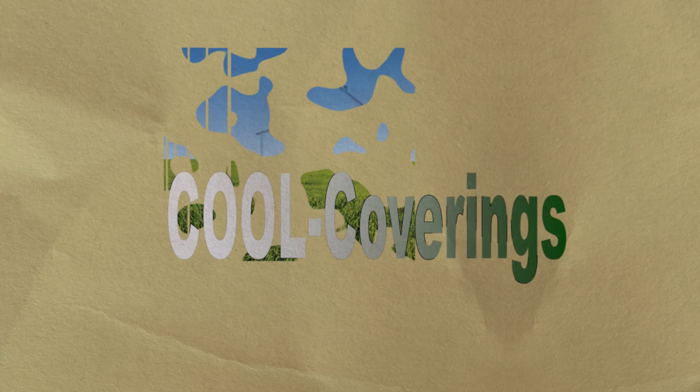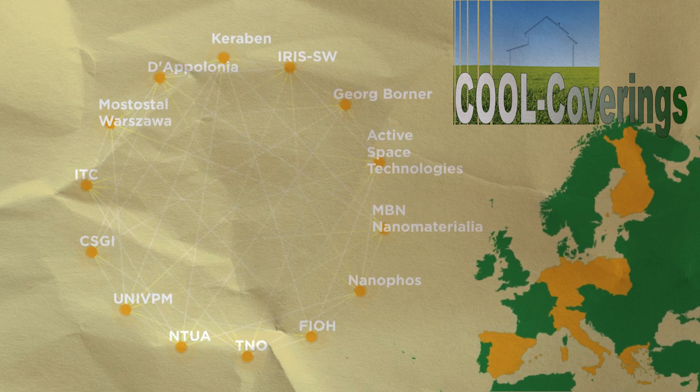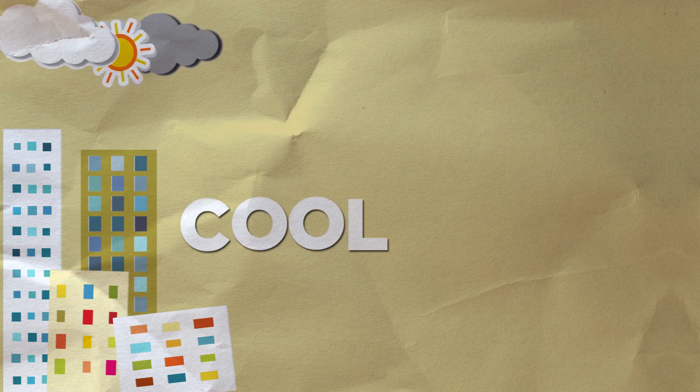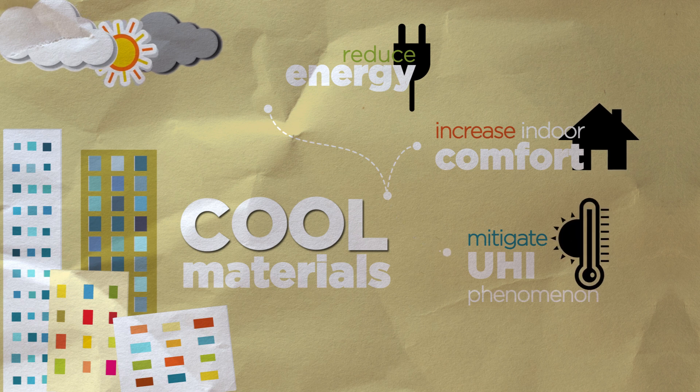Cool Coverings is a research project involving 14 industrial and research partners from 8 European countries. The main objective is to develop multi-functional coatings for the building envelope that stay cool under sun radiation, reducing cooling energy consumption, improving indoor comfort and mitigating the urban heat island phenomenon.